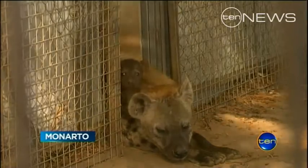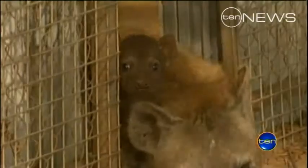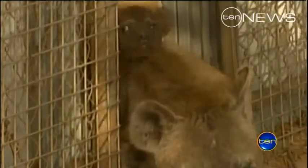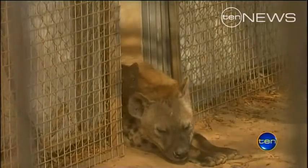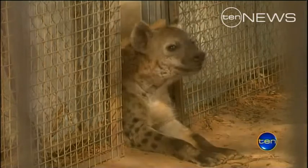A quick peek over the top of mum to see what all the fuss is about. Monato Zoo's tiny new spotted hyena cub making its first public appearance. The birth six weeks ago was no laughing matter for mum Forrest.